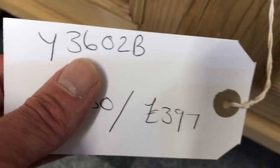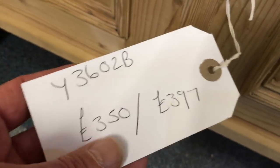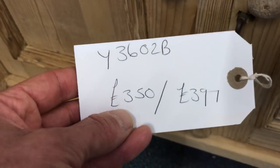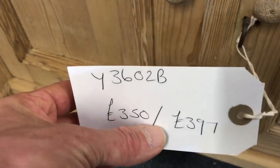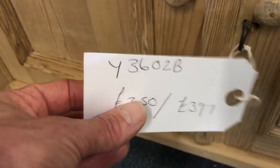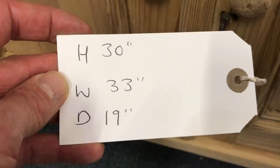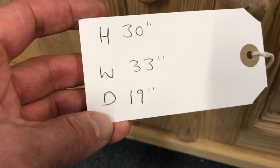Each piece of furniture has a unique code at the top — for example, Y3602B. All the furniture in the bare wood, or furniture which hasn't been restored yet, will have two prices. The first price is the buy-it-now as-is price, and the second is when it's all done up and wax polished. On the back of the ticket you'll have the height, width, and depth — all maximum measurements.